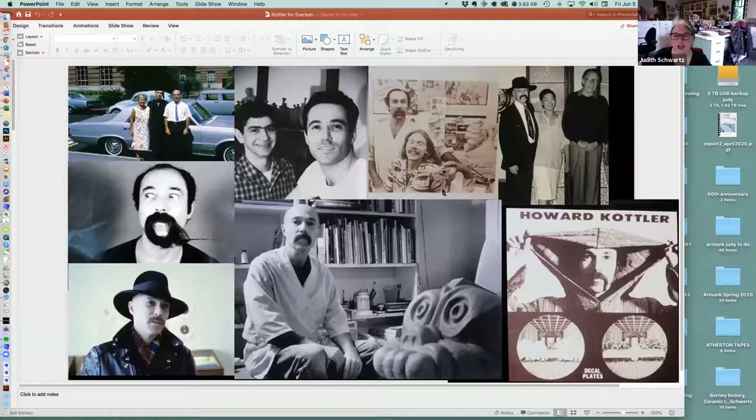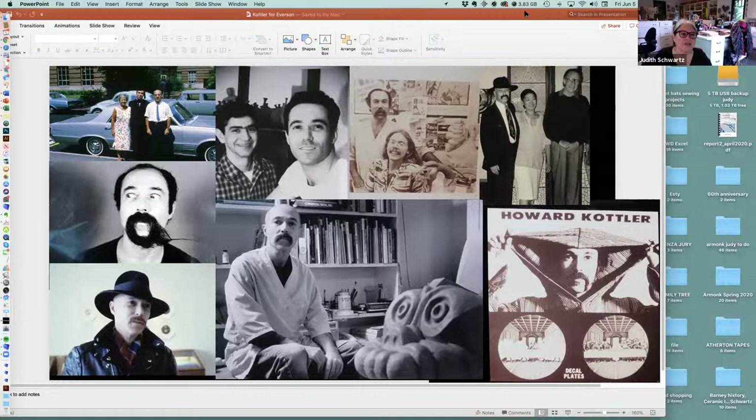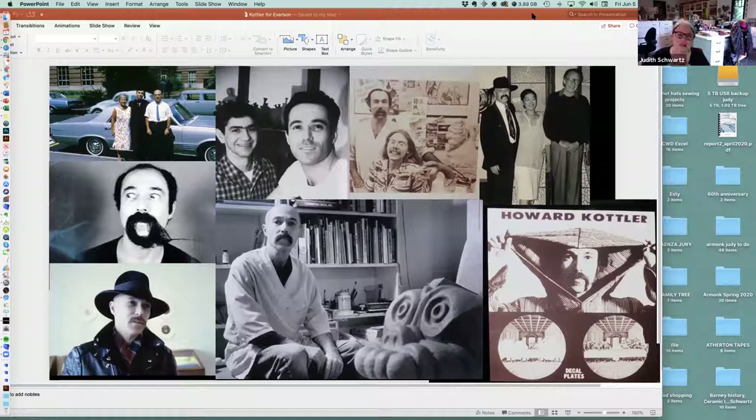Paul says jump right in, so Judy begins sharing her screen. She says she really enjoyed putting this together — spent the whole day yesterday and it brought back wonderful memories. Judy also mentions the book that Pat Failing wrote about Howard. She reflects that Howard was incredibly clever in knowing how museums and how artists' reputations are made. She doesn't think he got as much recognition in his lifetime as he did in his death.